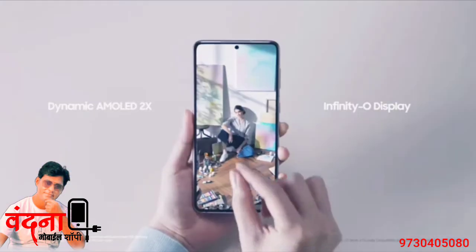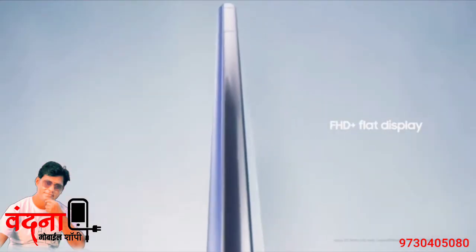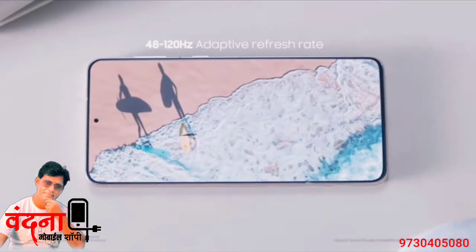The first thing you'll notice is the incredible AMOLED display. Both the S21 and S21 Plus have displays that are flat, with minimal bezels, vivid colors, and super smooth refresh rate.